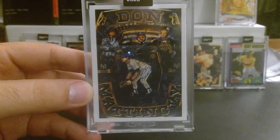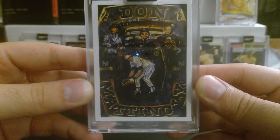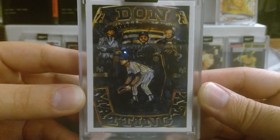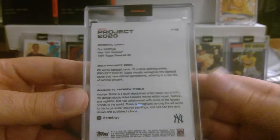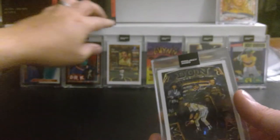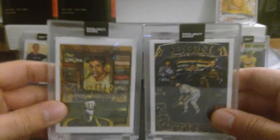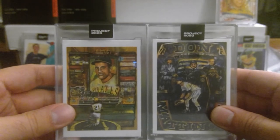We got Don Mattingly — like the Don, like in The Godfather. When I first saw this card it looked like the championship ring that Don Mattingly never got, because I don't think he ever had an opportunity to play in a World Series — probably the strike year if anything. And there's another Andrew Thiel here right — yes, Andrew Thiel. You can start to see the style of a particular artist after collecting a few of their cards.